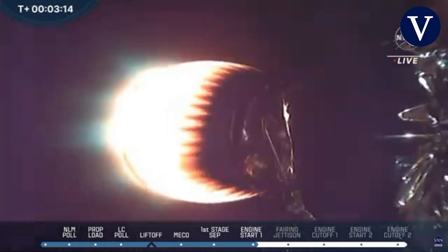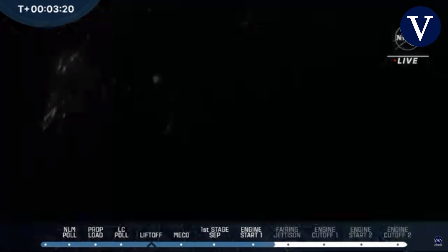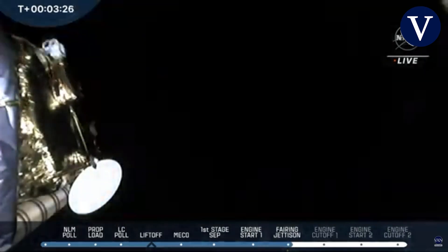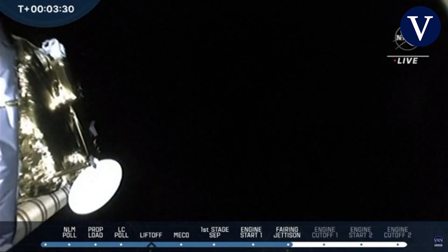The shot is a little dark but you can see the grid fins extended out from the base of the booster. We just heard confirmation that fairing jettison is complete. Those hypersonic grid fins help guide the Falcon 9 booster back down towards Earth.